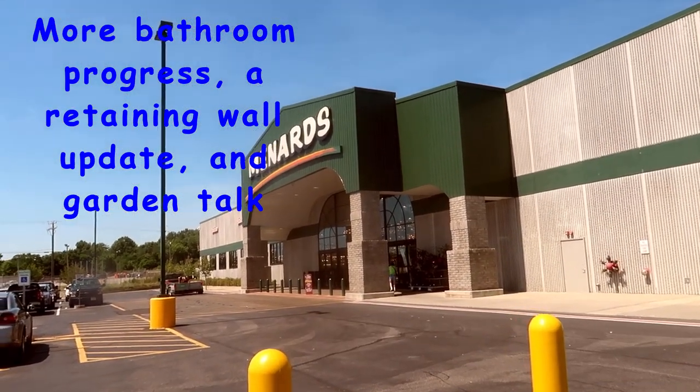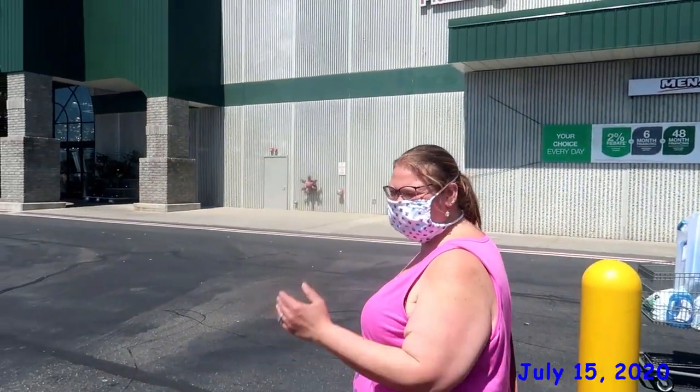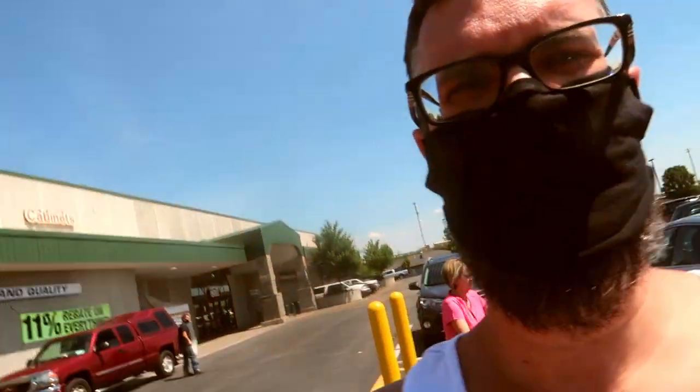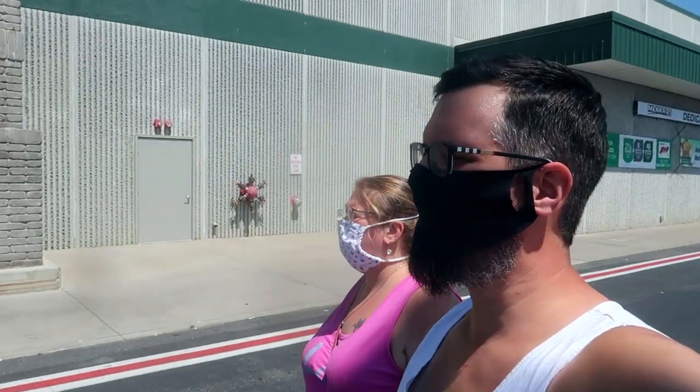So first things first, we are at Menards because we need to look for some lights for the bathroom and a mirror for the bathroom downstairs. Also, Trumbull County is one of the counties in Ohio where you have to wear a face mask no matter where you're at, and Menards is one of the stores that requires it too. So we're face masking it. A little warm in it today.